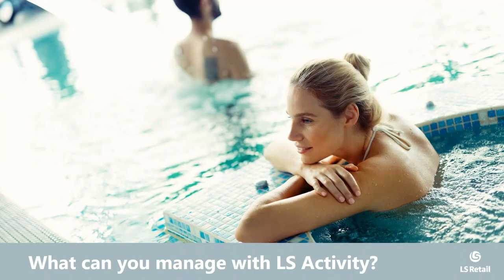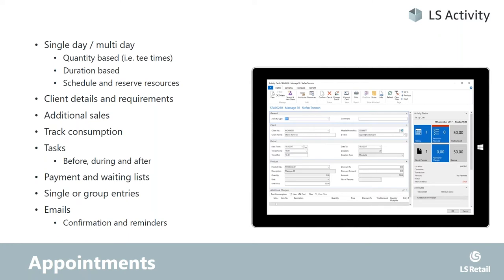Let's look at what we can manage with LS Activity. Starting with appointments: we can cover single and multi-day appointments — the classic ones where you're reserving based on duration and the resources related to that. Then you have quantity-based appointments, like tee times or trips, where you have limited capacity at a certain time. We keep track of client details and requirements, and you can add any kind of attributes or information related to the appointment.